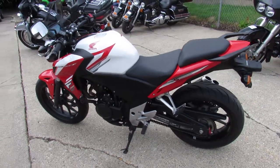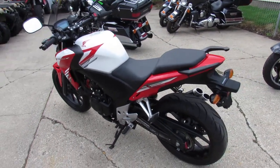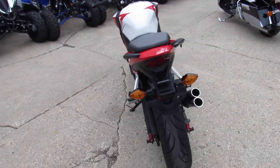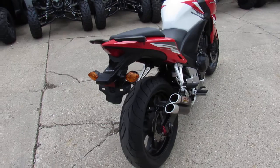Just serviced at a factory-authorized Honda dealership. Inspected, certified, and includes a six-month warranty guys. Why buy new? You can save thousands on this 2015 CB500F.